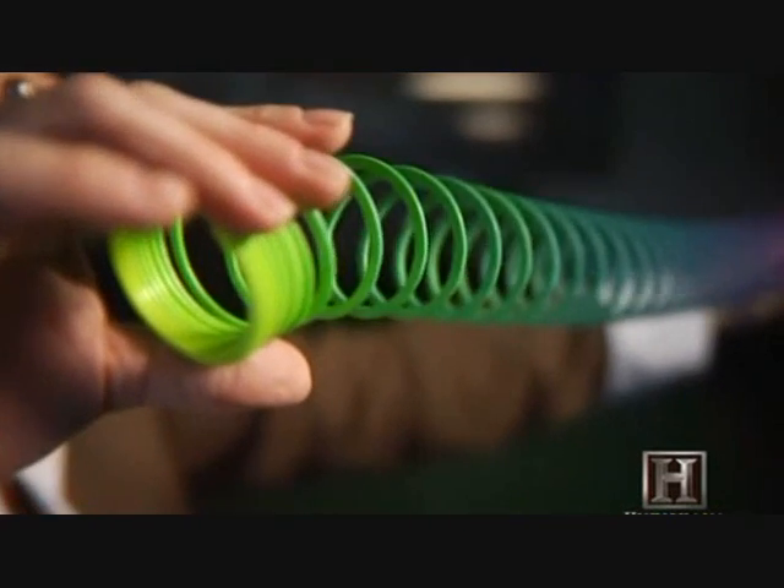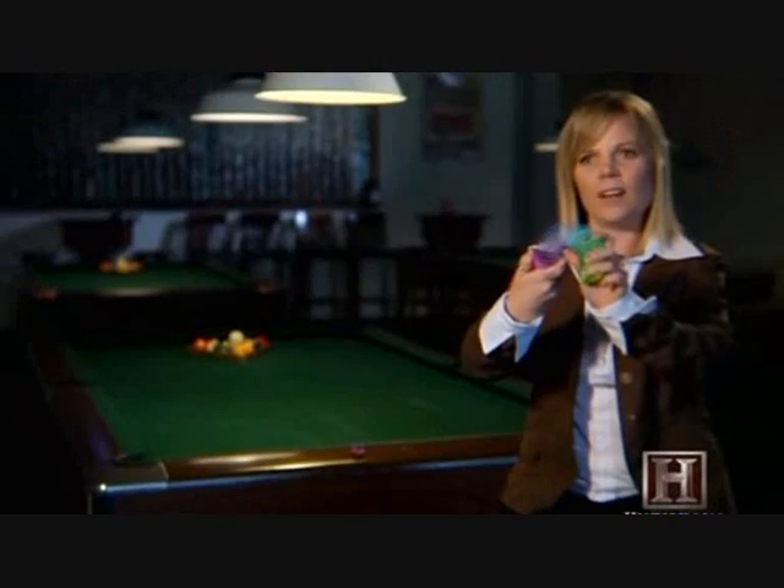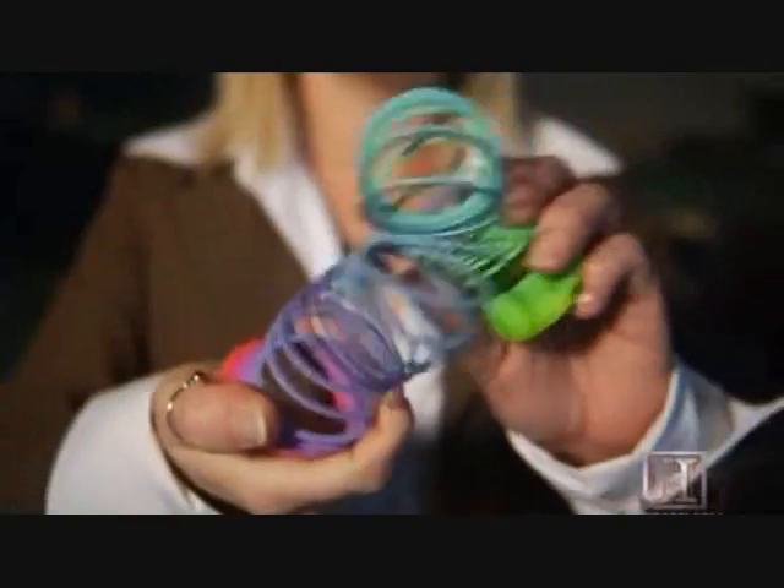When you have highly twisted magnetic field lines, it carries a lot of stored free magnetic energy, and sometimes it will even kink in on itself, which gives it even more stored free magnetic energy.